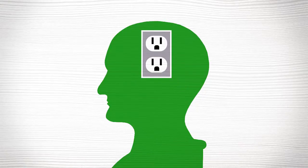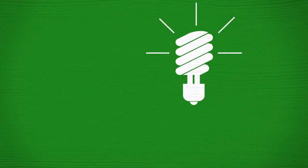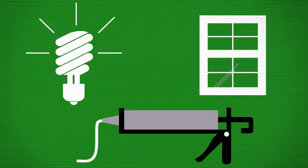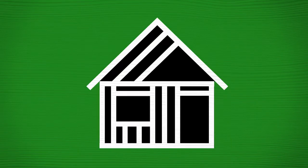Making smart energy choices has become a way of life. Energy-saving bulbs, efficient windows, sealing all the gaps around doors — these are all smart choices. But what about the choices we make before a home is even built?